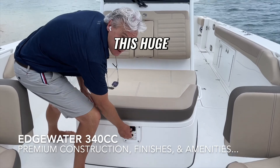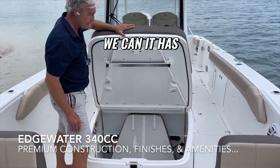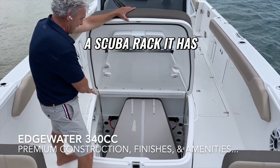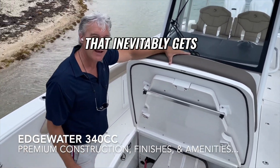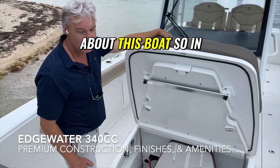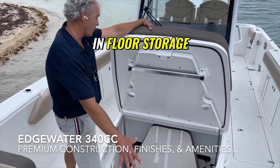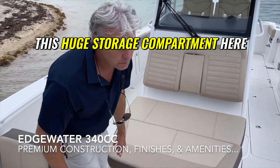One of my favorites is this huge storage compartment right here — it can have a scuba rack, and it has room for our table, cushions, and all the stuff that inevitably gets on board when we go boating. In addition to under-seat and in-floor storage, you also have this huge storage compartment up front.